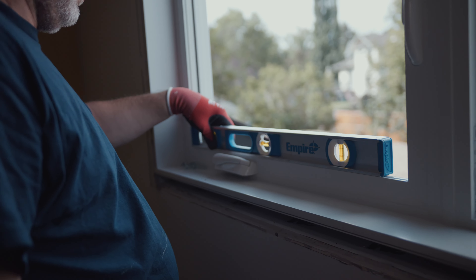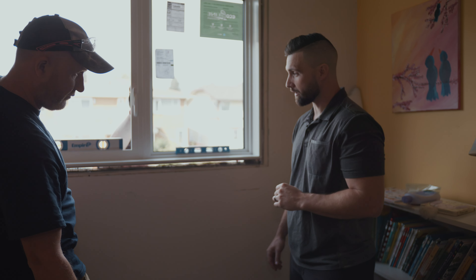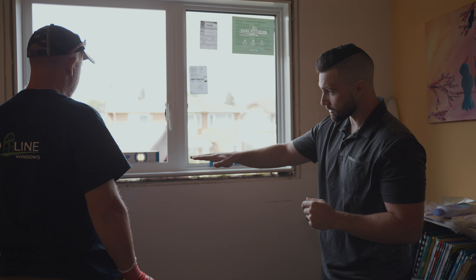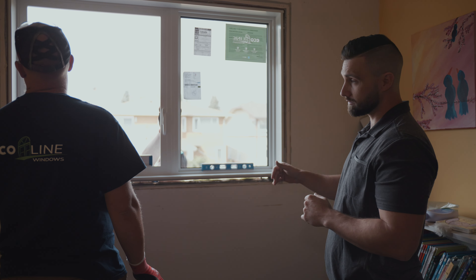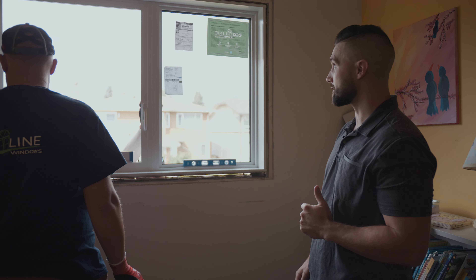We have our first window up now. These gentlemen are getting it in place, shimming it, getting it level. Then we will fasten it to the frame, insulate, throw the casing on, and we'll have our first window of the day fully completed.